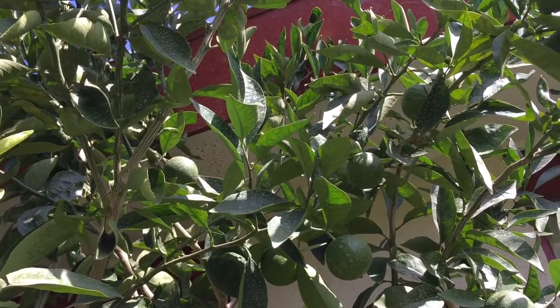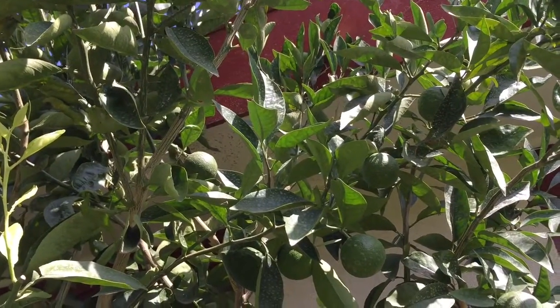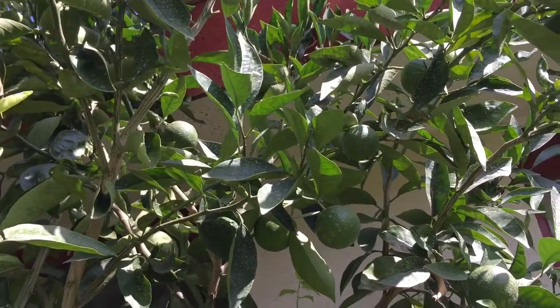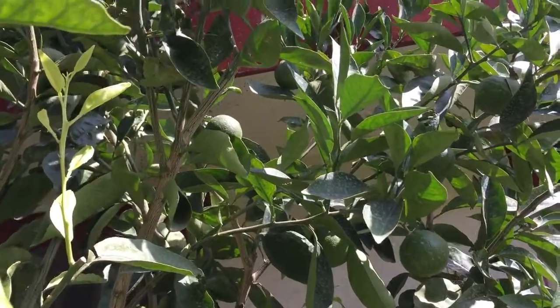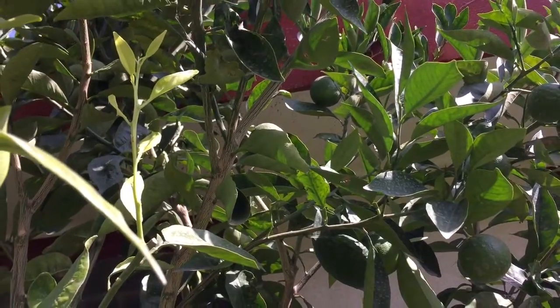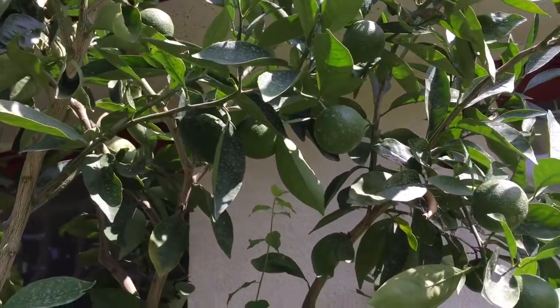Hello YouTube. I wanted to show you the progression of my Karakaras. It's only been a few weeks since my last update, but you can actually see how large they've become. A few of these — like that one you see up there — are actually reaching tennis ball size at the moment. So these oranges are really doing quite well.